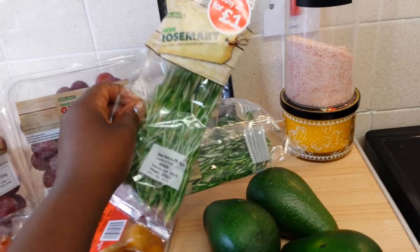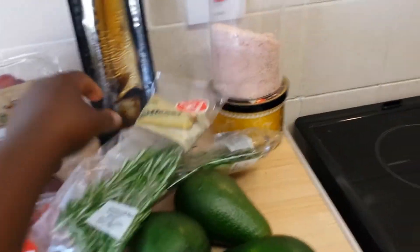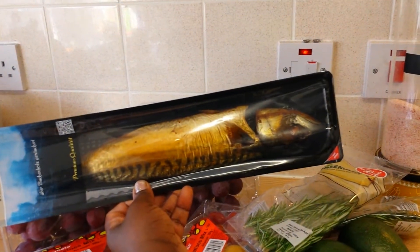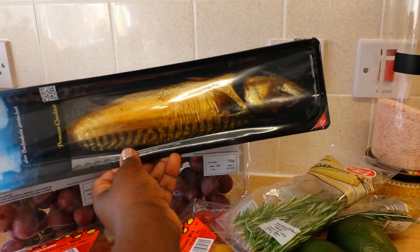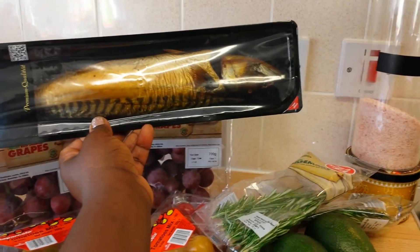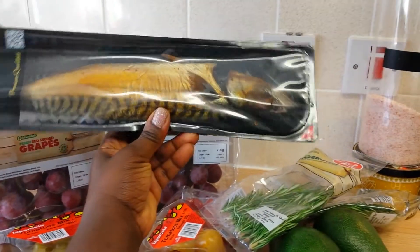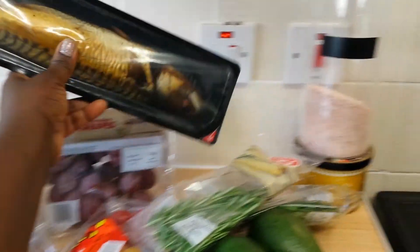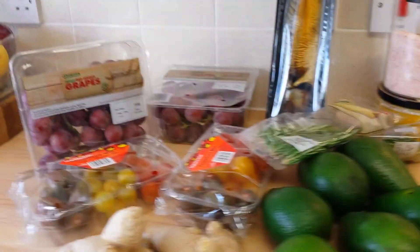All of these are from Lidl's. And this is mackerel fish — it's actually smoked. You could eat this as it is or you could use it for anything: soups, stews, anything you like. In West Africa we love this a lot. It's just so yummy. That's all I've got from Lidl's.